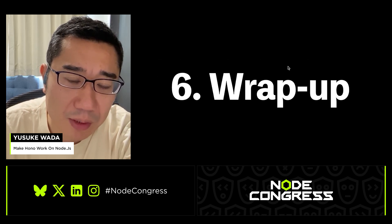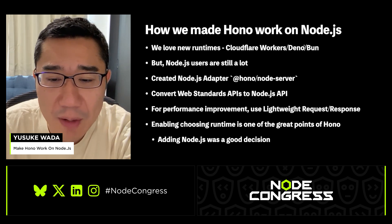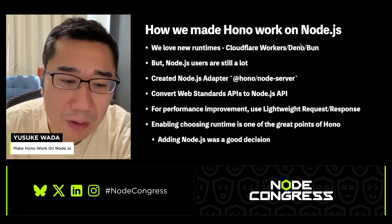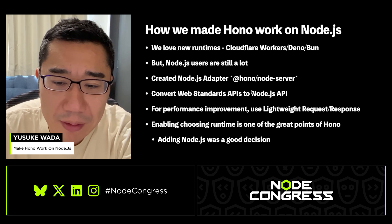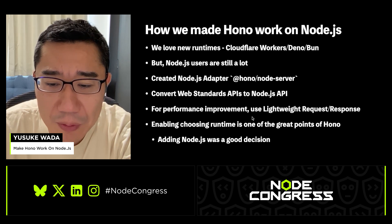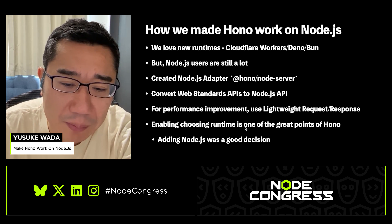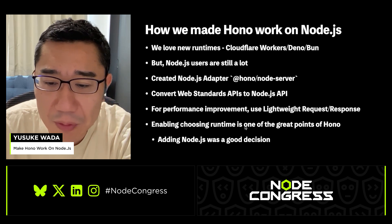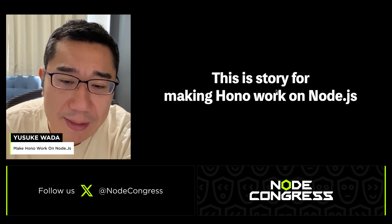Now let's wrap up today's talk. We love new runtimes like Cloudflare Workers, Deno, and Bun. However, Node.js is still widely used by many developers. So with the Node.js adapter, which converts web standard APIs to Node.js APIs, and by using lightweight Request and lightweight Response objects, we successfully improved performance. One of the best things about HONO is support for multiple runtimes — this helps HONO reach more users and improve quality. Adding Node.js support was definitely a good decision. This was the story of making HONO work on Node.js. Thank you very much.